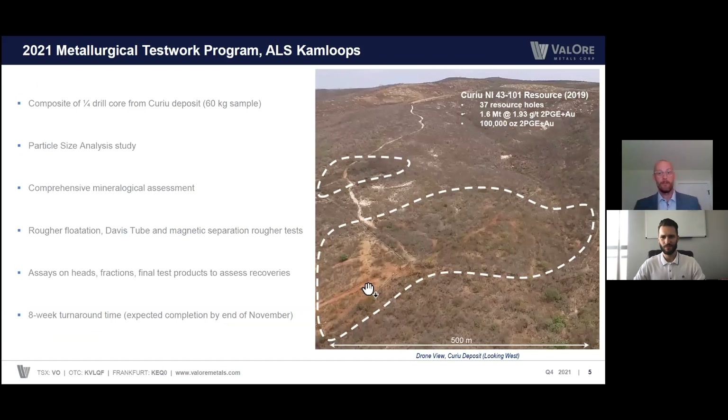For that program, these are the tests we're going to be focusing on. First and foremost, another PSA study — looking at where the PGEs are going in terms of grain size and where the grades are held. Further to that, a comprehensive mineralogical assessment. For this program, we're going to be looking at conventional test work processes: rougher flotation, Davis tube, and mag-sep rougher tests. We're going to further some of the historical work done at Kudu, which showed variable results on this test work. Ultimately, we'll end up with test products and assays on head fractions to assess metallurgical recovery. Assuming the program starts in the next couple of weeks — samples are en route — we expect results by mid-December, about a two-month turnaround.